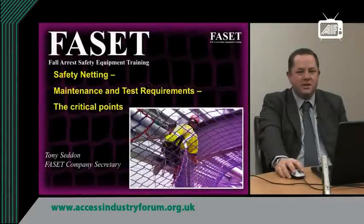Hello, I'm Tony Seddon, Company Secretary of FACET, which is Fall Arrest Safety Equipment Training — the UK representative body for the safety netting industry.